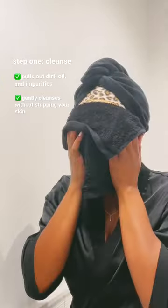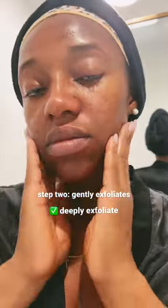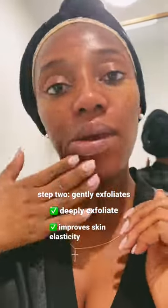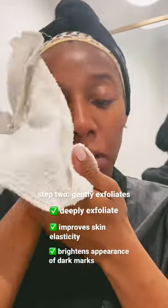I have super sensitive skin, so I use this lactic acid treatment as a facial mask for 15 minutes to exfoliate my skin. It helps treat my dark marks while revealing softer, smoother, vibrant looking skin. After 15 minutes, I gently remove the treatment with a warm washcloth.